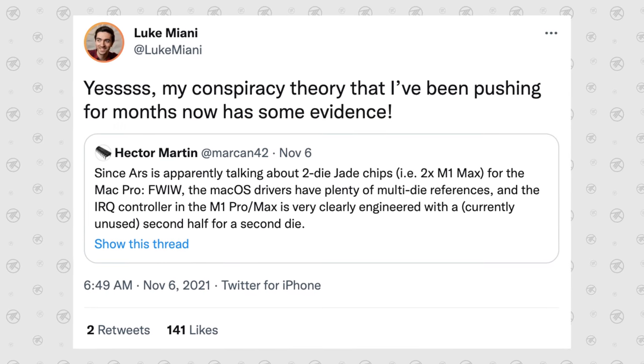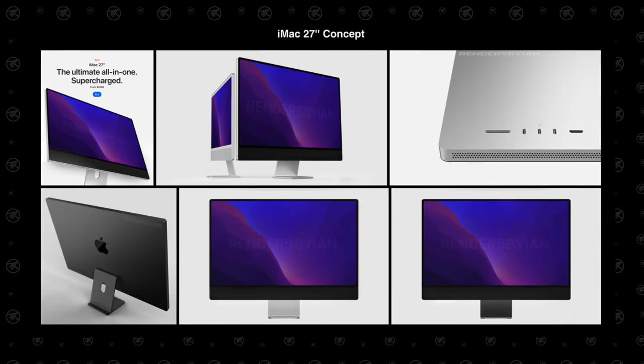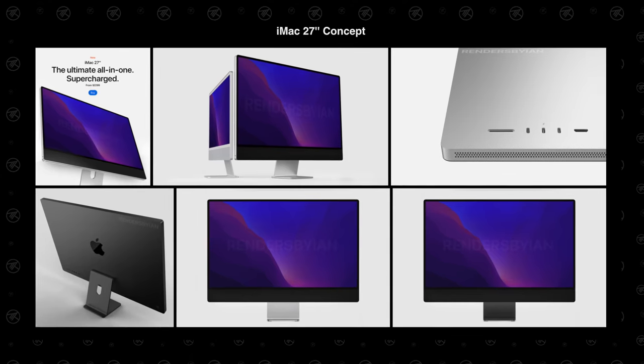Before I get into the overwhelming evidence for this conclusion, I've got to discuss two things: first, I have to admit that Luke Miani was right, and second, I need to go through the other changes to the leaks and rumors in terms of design and everything else.